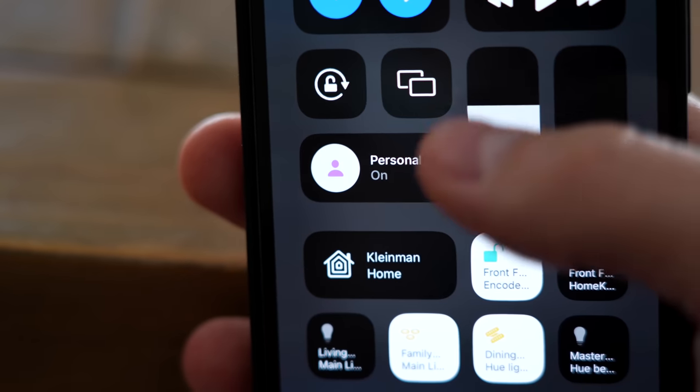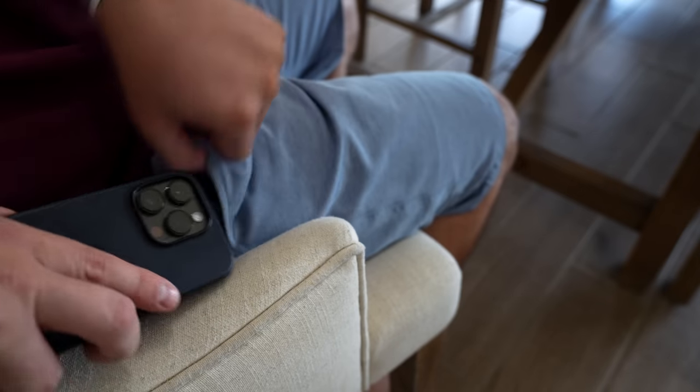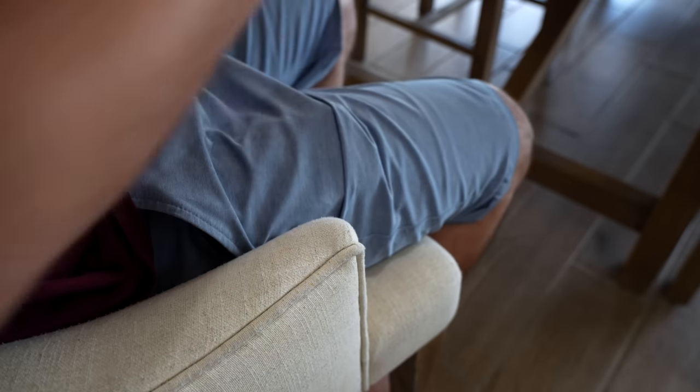My phone also goes into focus mode at dinnertime if I'm home, so I can give my kids all my attention for family dinner.